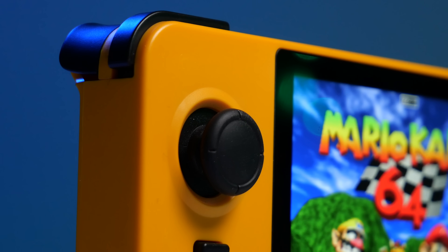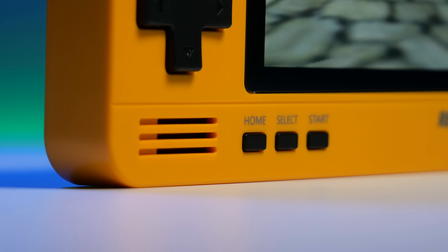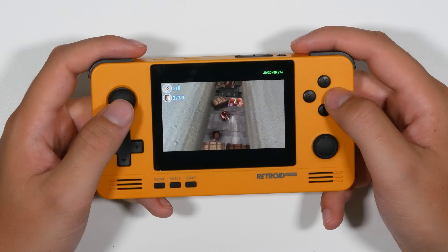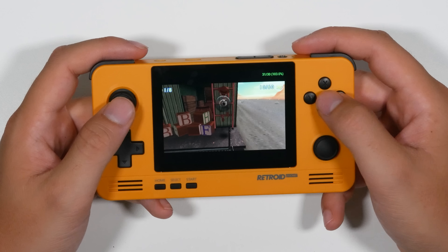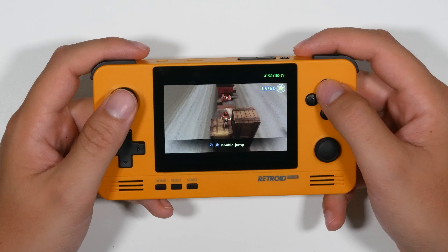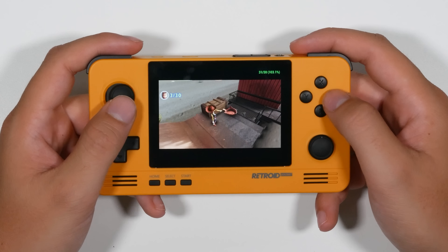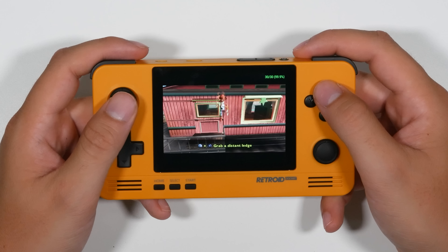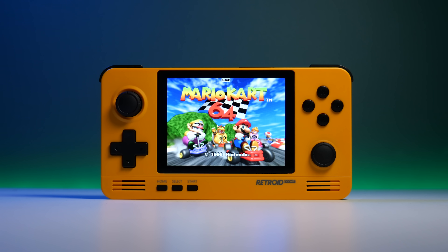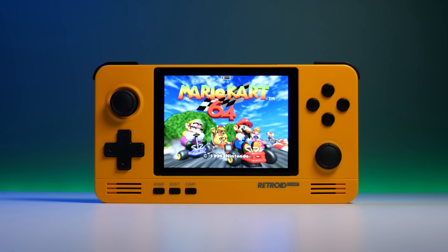The Retroid Pocket 2 sold thousands throughout 2021, and now they're building a drop-in kit for the older handheld to push its boundaries to GameCube emulation. The Go Retroid team are also releasing the Retroid Pocket 2 Plus for only $99, which adds new chips, a touchscreen, Android OS, and the ability to emulate GameCube and maybe even some PS2 games. But as of now we have yet to test it, so take this with a pinch of salt. I'm pretty confident the 2 Plus is going to be the best retro handheld under $100 in 2022.